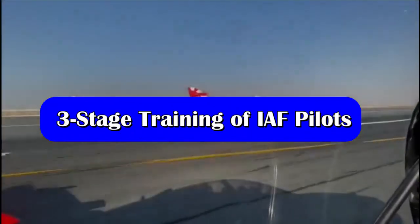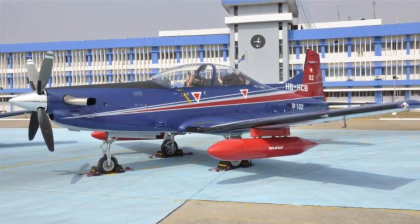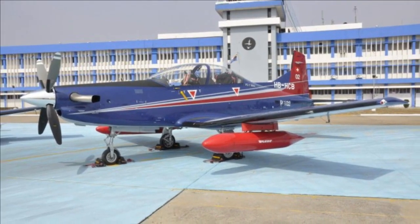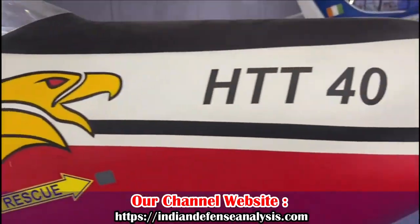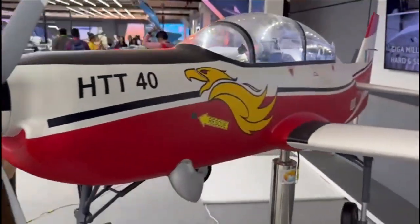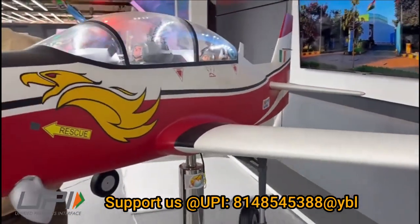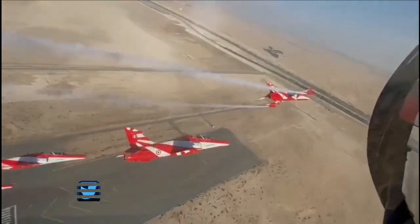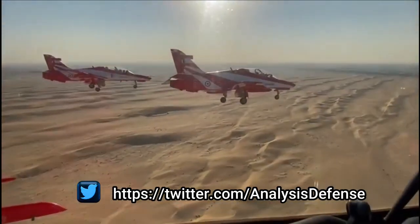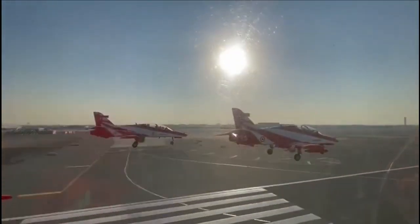The Indian Air Force fighter pilots undergo three stages of training. The first stage is performed on a fleet of 75 piloted PC-7 Mark II turboprop trainers, planned to be replaced with the indigenous basic trainer HT-40. The Union Cabinet on March 1, 2023 approved the procurement of 70 HT-40 trainer aircraft from HAL at a cost of Rs 6,800 crores. The second stage is Intermediate Jet Training, conducted on HAL Kiran Mark I and Mark II aircraft, which are twin-seater intermediate jet-powered trainer aircraft designed and manufactured by HAL.